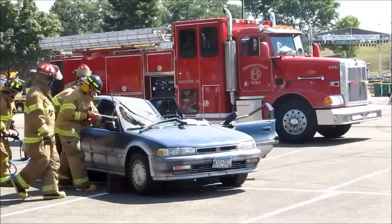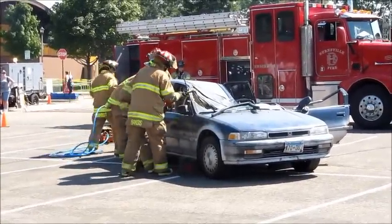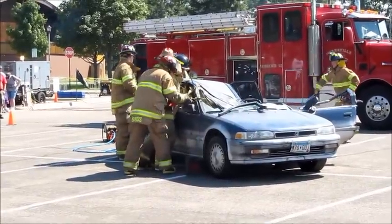Generally what we have is one person always in charge of the extrication. One of the gentlemen in the red hat — one of the captains — would be going around, overseeing the operation to make sure everything is going well.